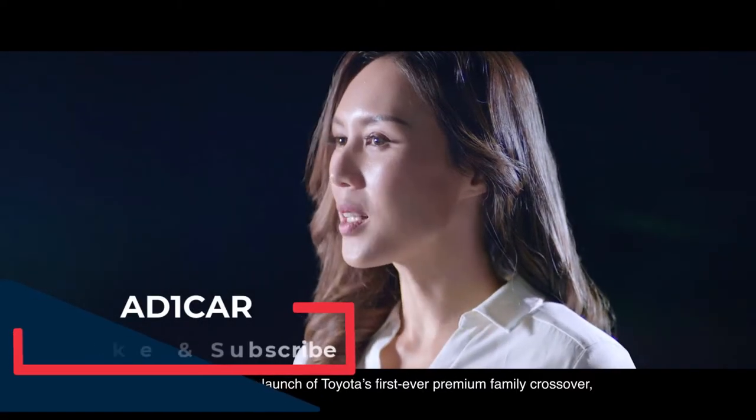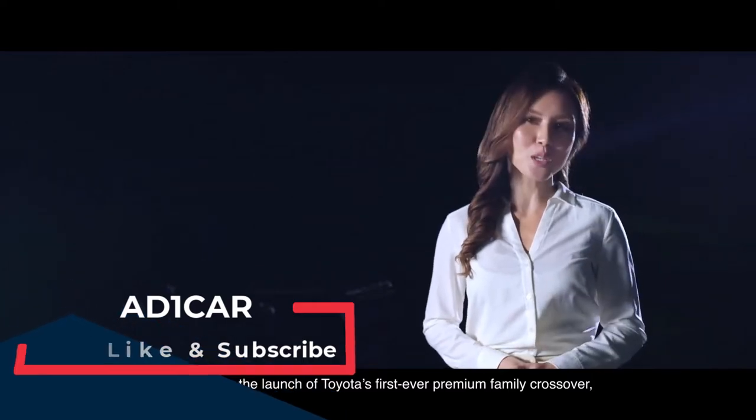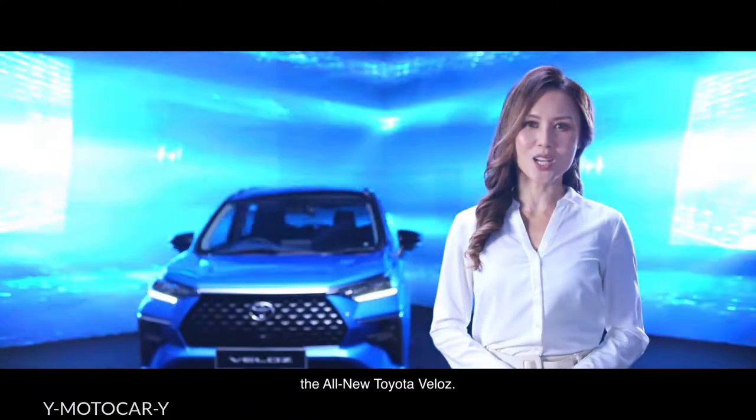Hello everyone, I'm Julie Woon. Welcome to the launch of Toyota's first-ever premium family crossover, the all-new Toyota Veloz.